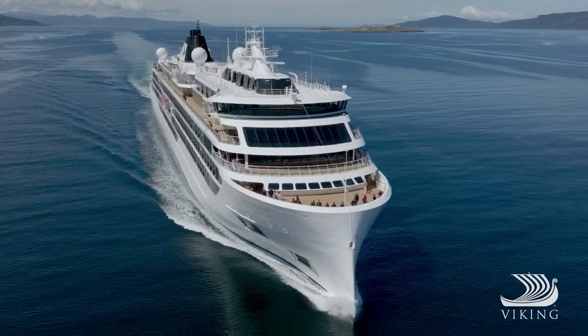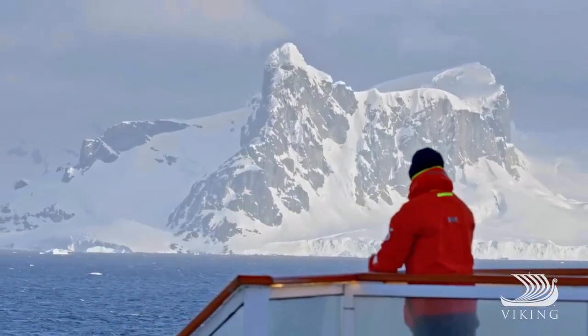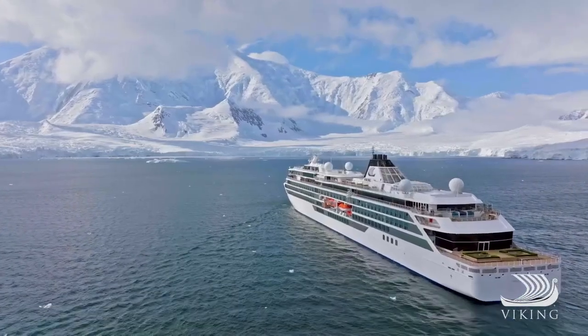Viking expeditions reveal a breathtaking view of the planet in its purest state. We look forward to welcoming you on board.